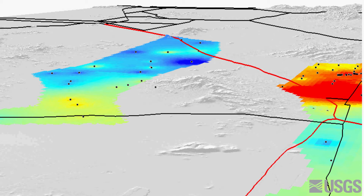Looking to Avra Valley in the west, we see less gravity change in general, and some increase in gravity where CAP water is actively recharged.